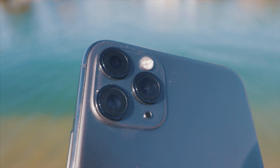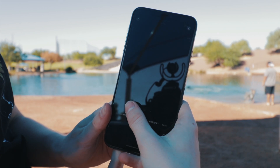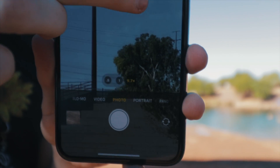On the 11 Pro and Pro Max we have a wide, ultra-wide, and telephoto camera. As before, you have the option to zoom in two times and the maximum zoom is 10 times.